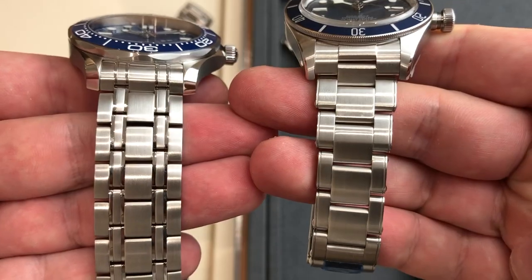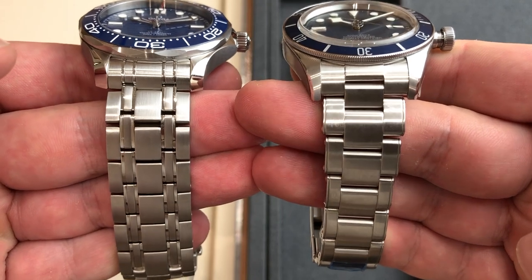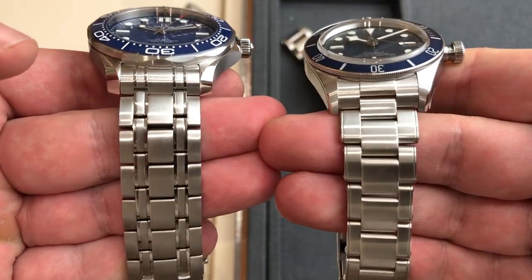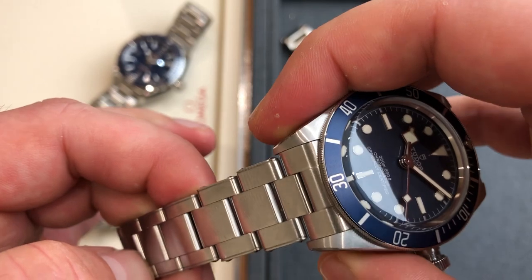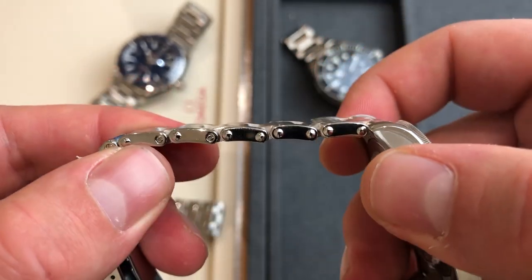Looking at the bracelets, I have to say neither is my favorite. I don't really like the polished interlinks set between the Seamaster bracelet links — it adds too much. The rivet-style bracelet on the Black Bay 58 is also not my favorite, but I would say the Black Bay 58 has a slightly nicer bracelet.